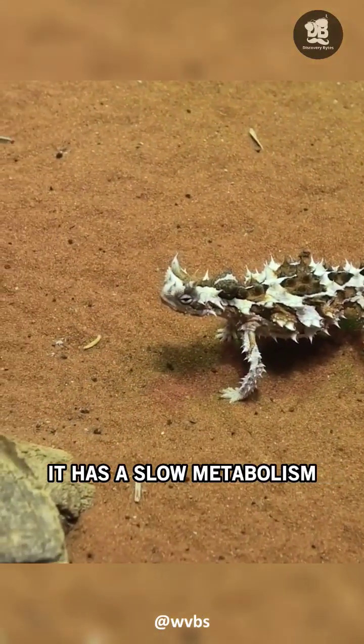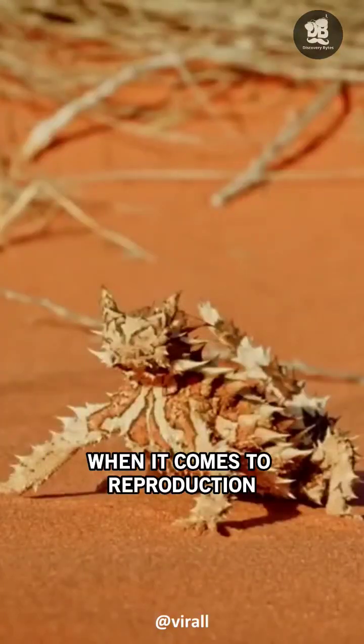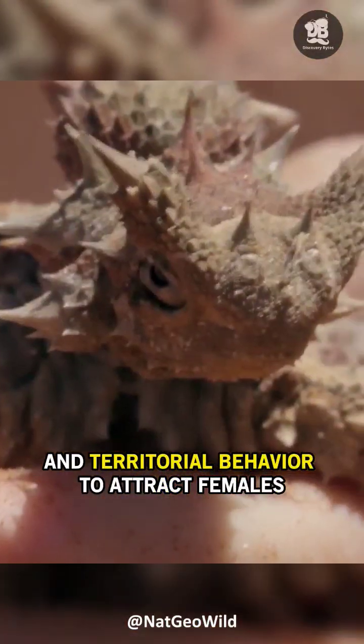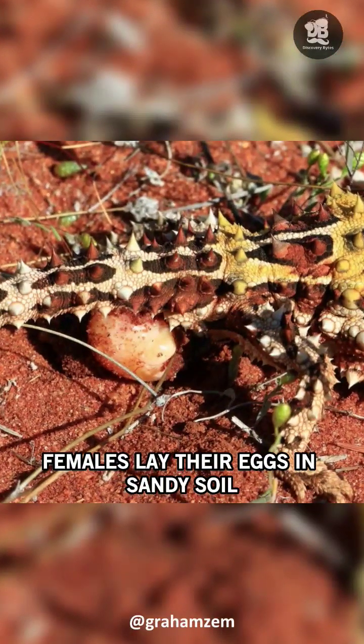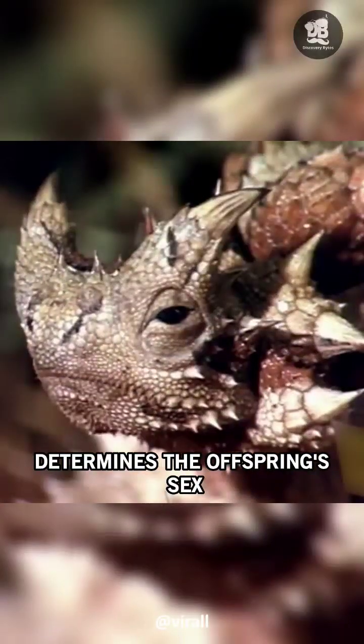It has a slow metabolism and can withstand extreme temperatures, from freezing nights to scorching days. When it comes to reproduction, male Thorny Devils display vibrant colors and territorial behavior to attract females. Females lay their eggs in sandy soil, and intriguingly, the temperature during incubation determines the offspring's sex.